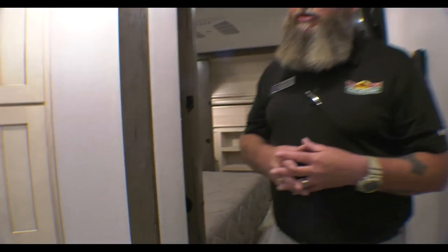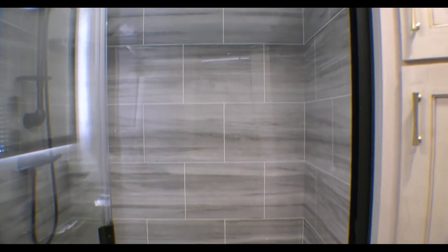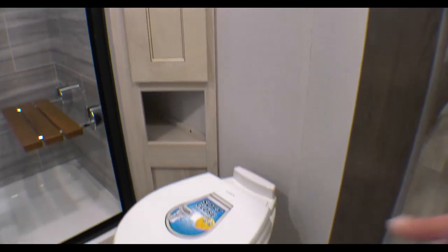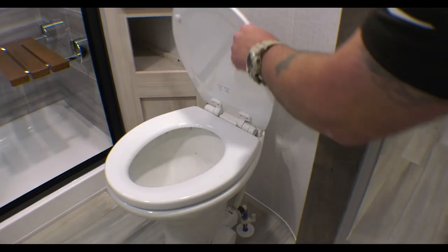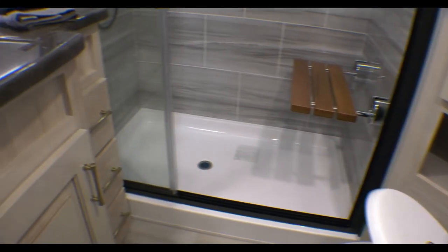Great bathroom here. Big walk-in premium residential shower with a seat, porcelain toilet — even the toilet seat is soft close. Epoxy-poured countertops.